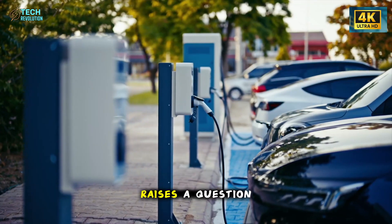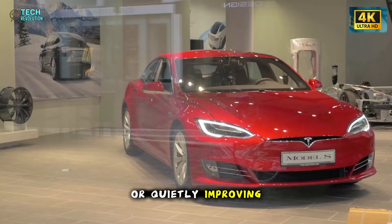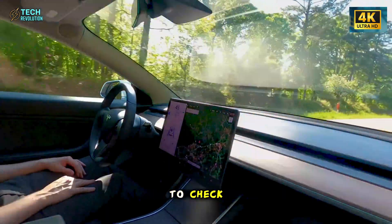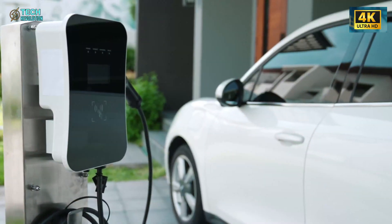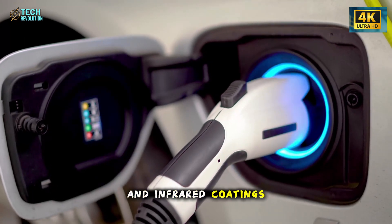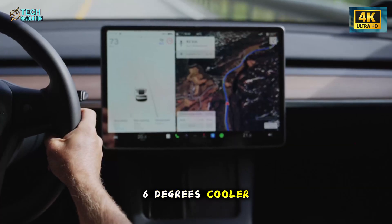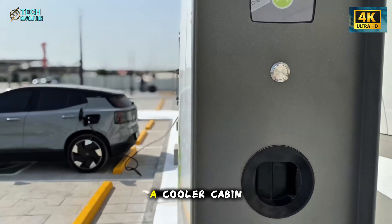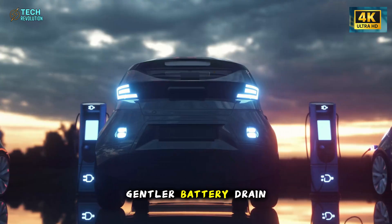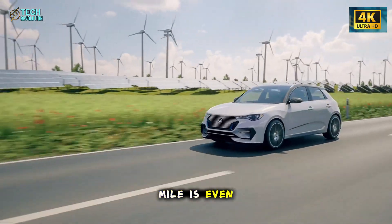That alone raises a question: is Tesla saving money, or quietly improving the everyday physics of the car in places most people never think to check? Then there's heat. Polycarbonate mixed with proper UV and infrared coatings creates a roof that keeps the cabin up to 6 degrees cooler under harsh sun. A cooler cabin means less work for the air conditioning system, gentler battery drain, and a more comfortable interior before the first mile is even driven.